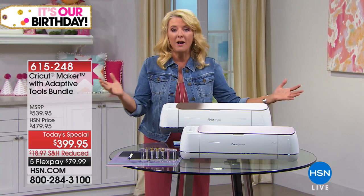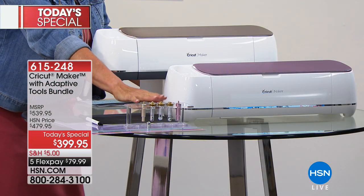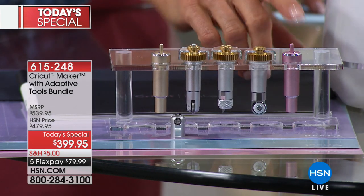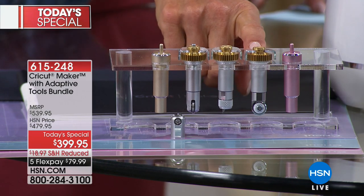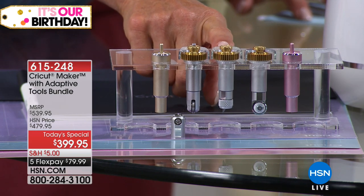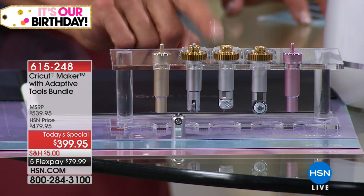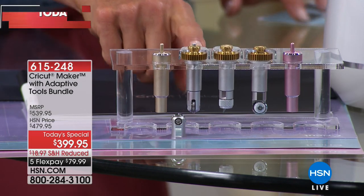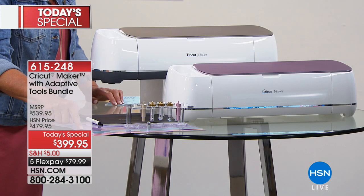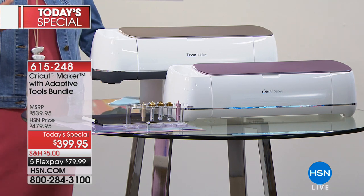The Cricut Maker is a cutting machine — a creative fountain of brilliance that does almost everything you can think of, and things you'll never think of. The new bundle includes additional tools not in the October version: the bonded fabric blade (brand new), the rotary blade, the knife blade (brand new exclusive inclusion), the double scoring wheel combo (single and double), and the fine point blade. You get three mats — fabric, light grip, and strong grip — plus a marker, since this thing can write for you too.